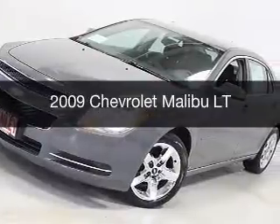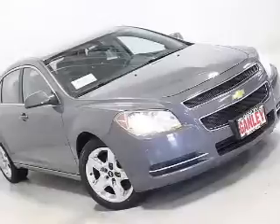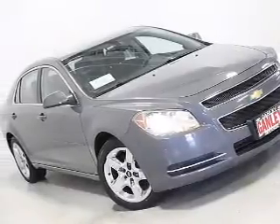This is a used 2009 Chevrolet Malibu. It's powered by front wheel drive, engine, and an automatic transmission.